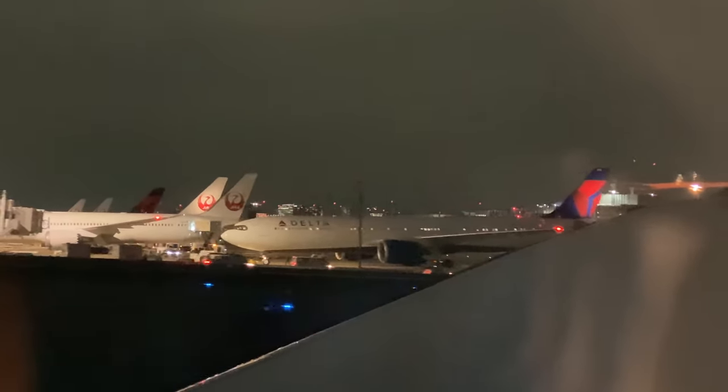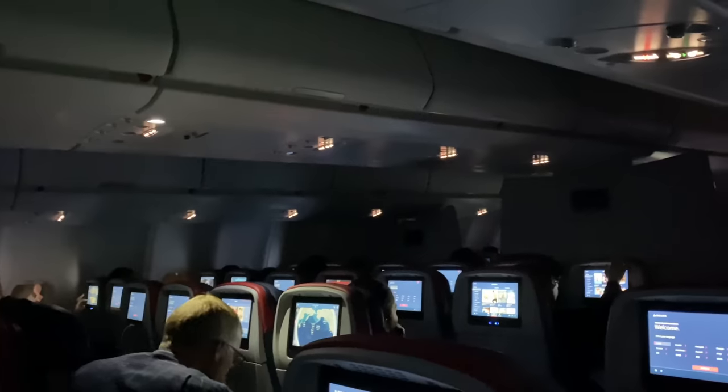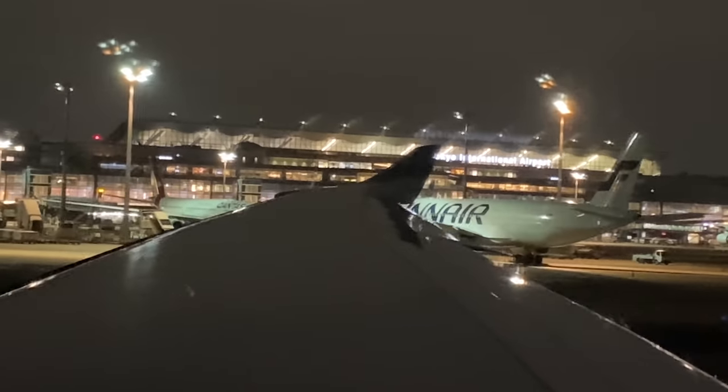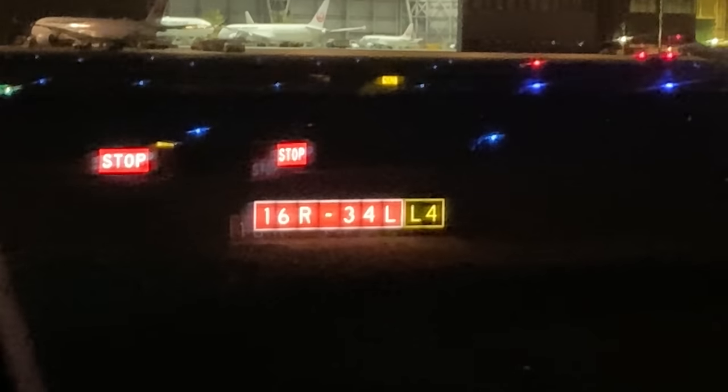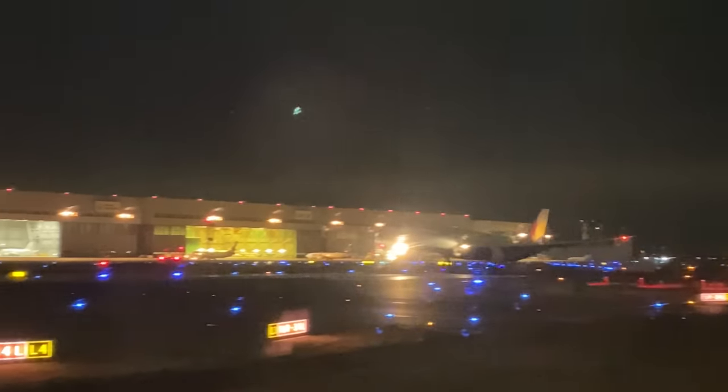The A330 NEO is pushing back. Cabin lights are completely dimmed for our takeoff. Haneda Airport is really busy right now. We're not taking off from this runway yet, but we're waiting patiently for this Asiana A330 to land and then we'll taxi through.